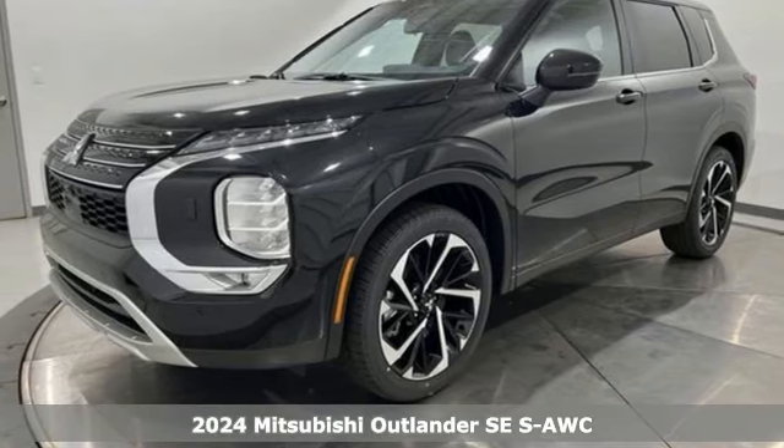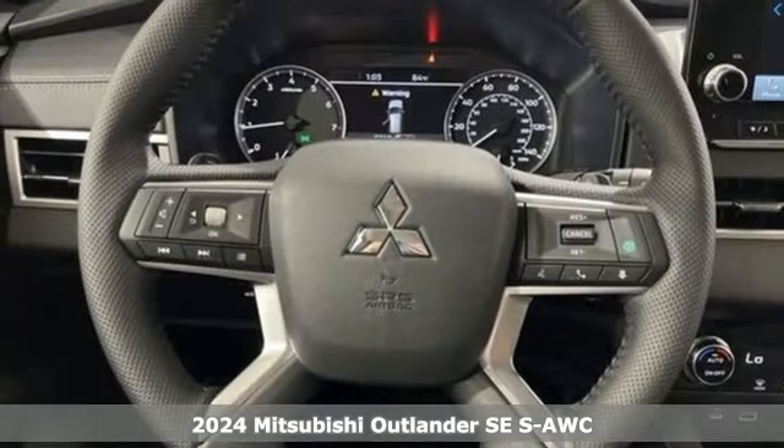Here's a new 2024 Mitsubishi Outlander. Mitsubishi, pursue your passion.